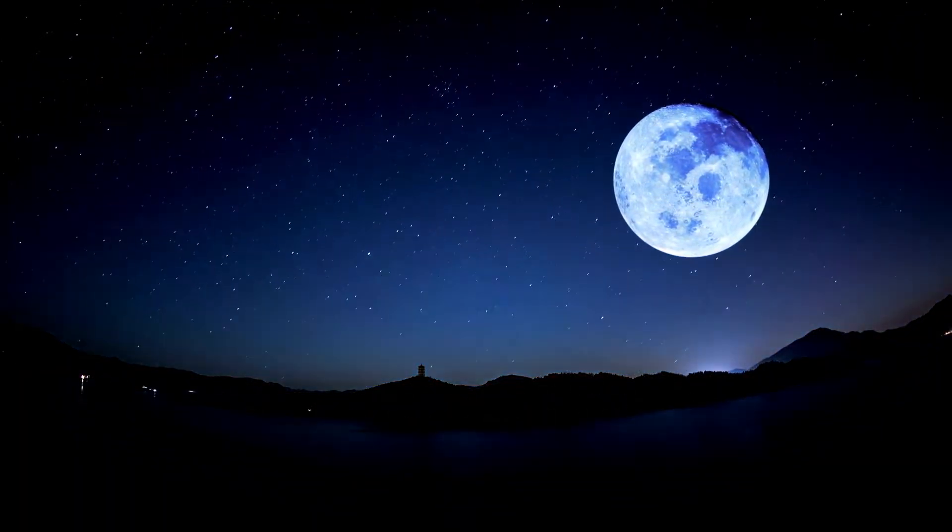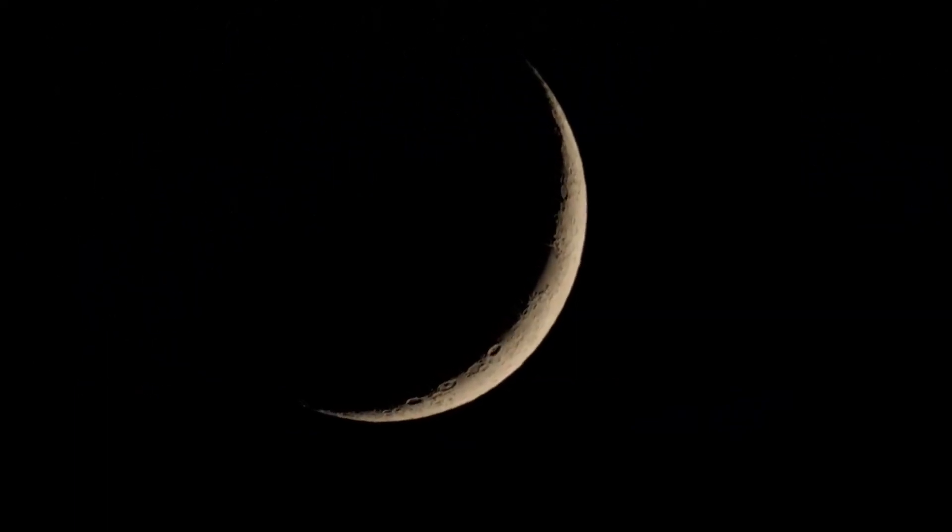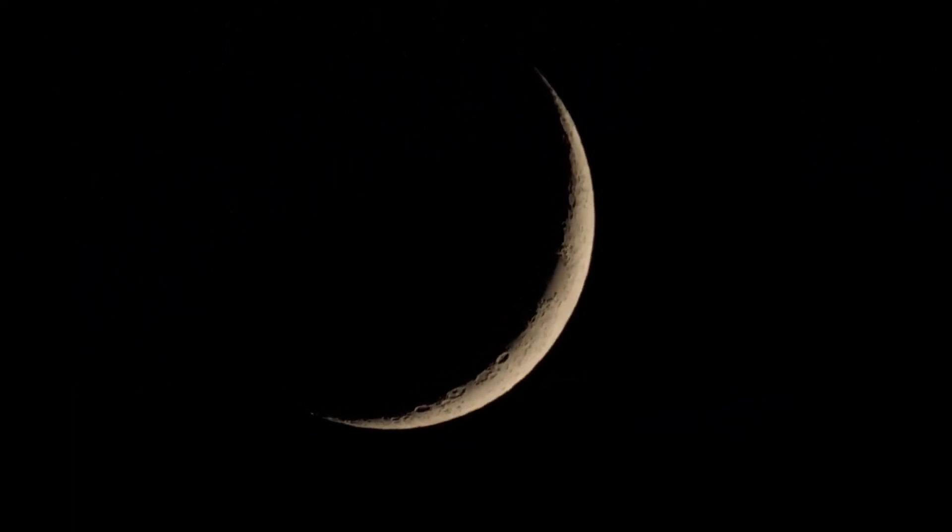The backside of the moon is lit up when it is between earth and the sun, while the side facing earth is dark. This is called a new moon.